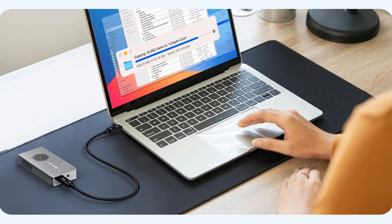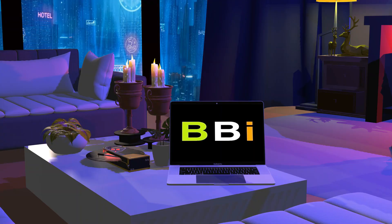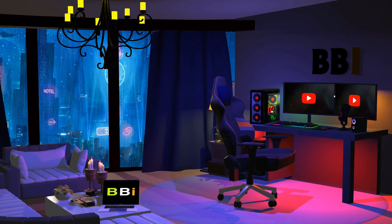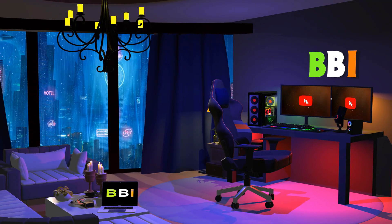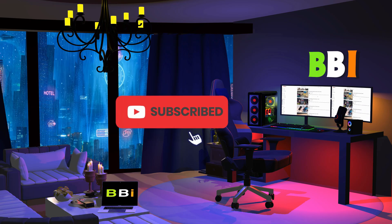The top NVMe SSD enclosures designed for the latest MacBook and Mac mini are examined in this video. Welcome to Best Budget Info, where we review tech products to help you make the best purchasing decision. Our team stays busy to keep you updated on the latest tech trends. To purchase the right product, check out the links in the description and subscribe to the channel.